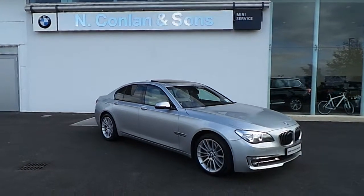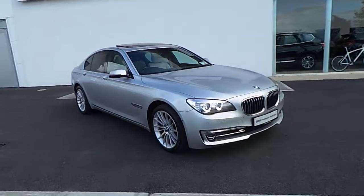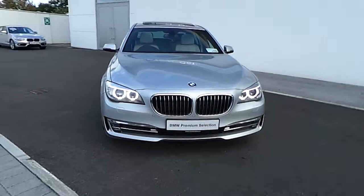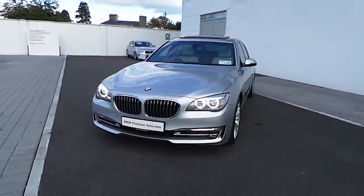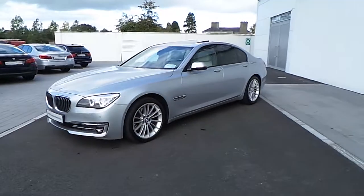David here from Nconon & Sons BMW in Nace. The car here is a BMW 730D SE. It's a BMW premium selection vehicle which comes with a 2 year warranty. The exterior colour is a glacier silver metallic and inside you have an ivory white Dakota leather.